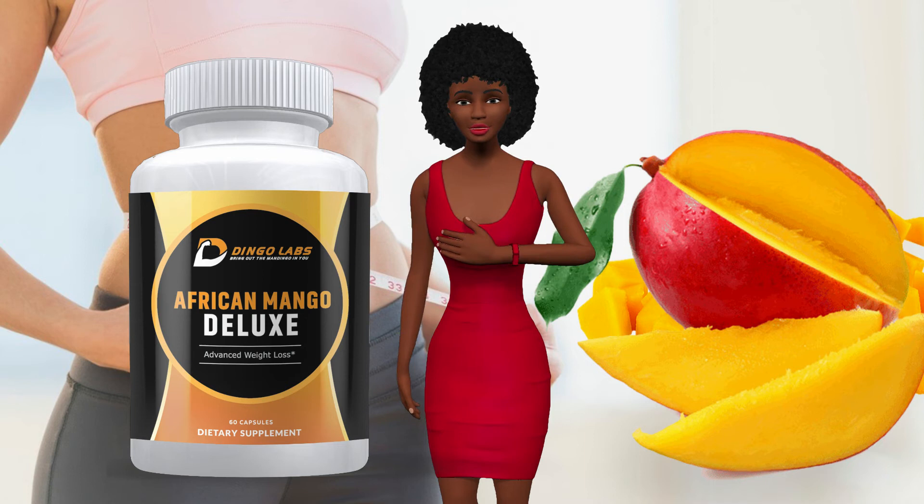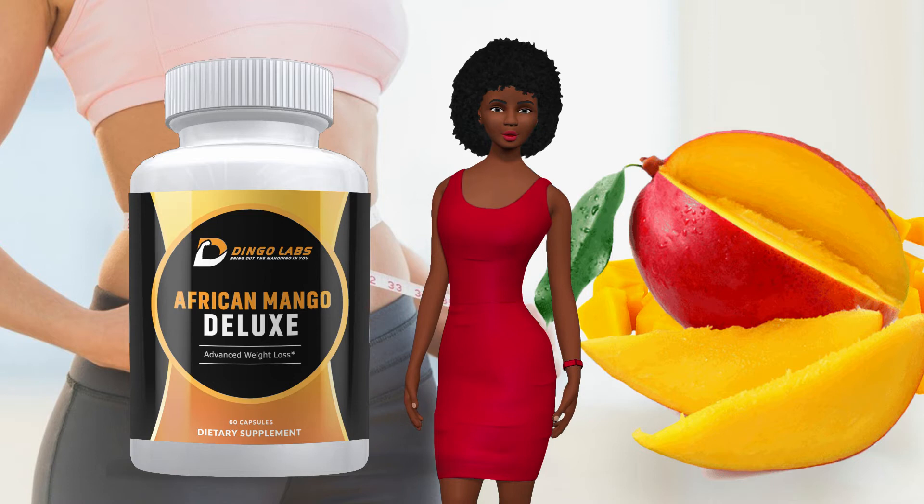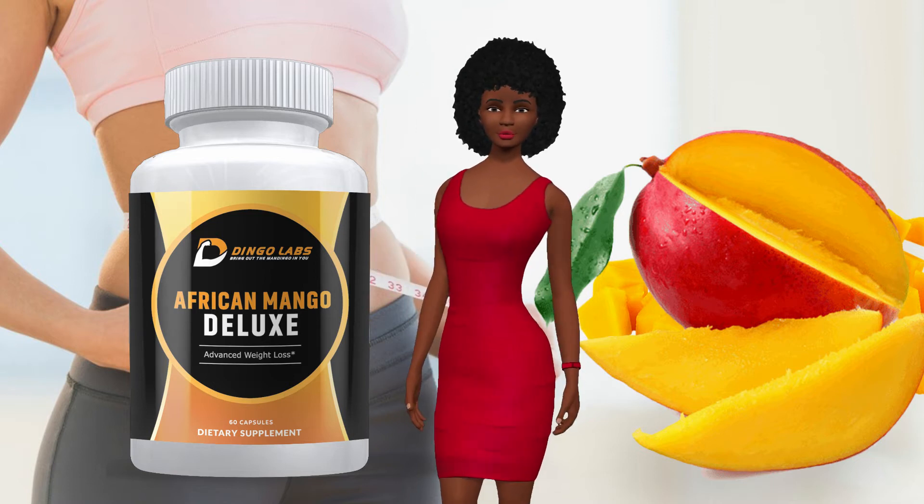African Mango Deluxe pills will help you boost your metabolism, overcome cravings, suppress your appetite, and burn fat fast. Our supplement will also help support healthy blood sugar levels and healthy cholesterol levels.